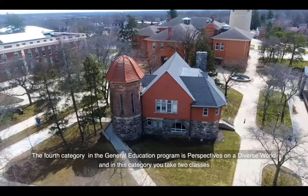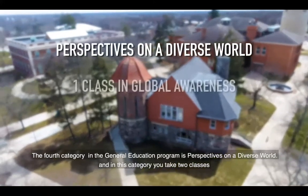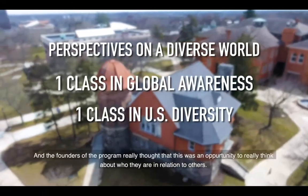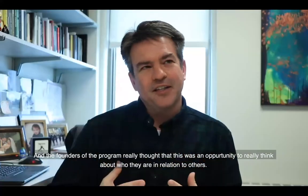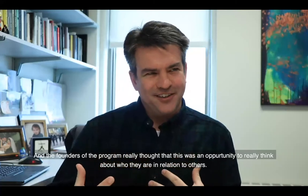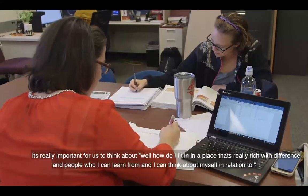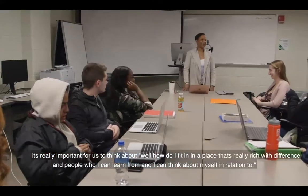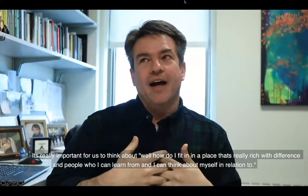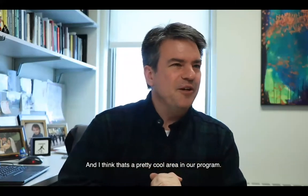The fourth category in the general education program is perspectives on a diverse world. In this category, you take two classes: one U.S. diversity course and one global awareness course. The founders of the program thought this was an opportunity for students to think about who they are in relation to others — how do I fit in a place that's rich with different kinds of interests and people I can learn from?